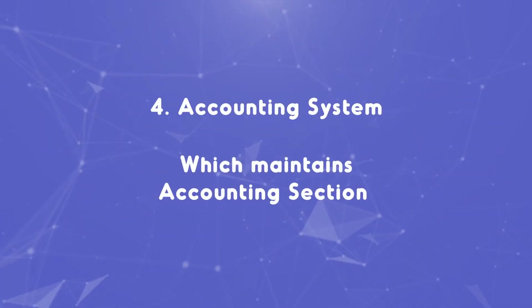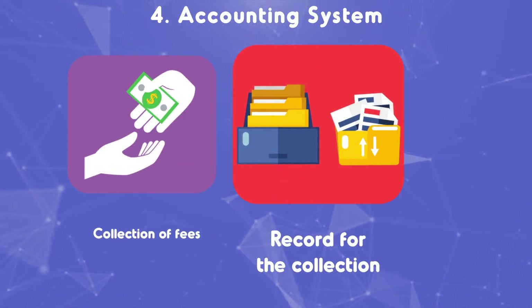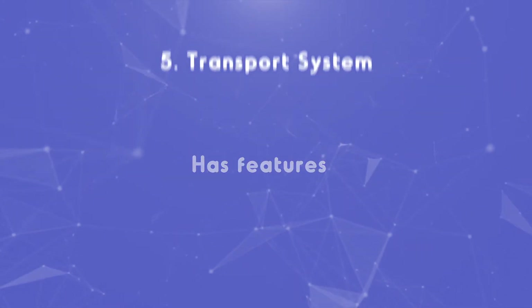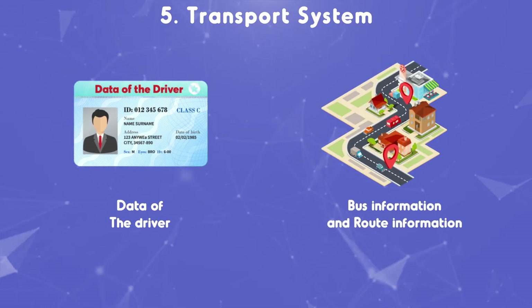Four: accounting system. Collection of fees and payment reminders. Manage records of payments received online. Five: transport system. Maintain data of the driver. Manage bus information and route information.